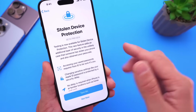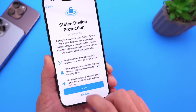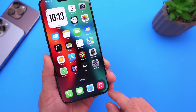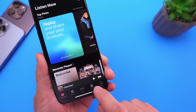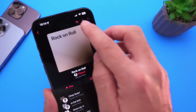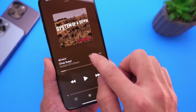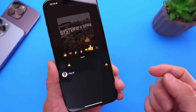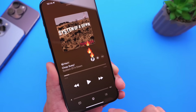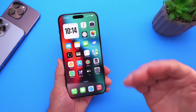Stolen Device Protection is one of the biggest upgrades to security on the iPhone in years, and I'm super happy to see it. Apple has also re-enabled collaborative playlists within Apple Music. If you jump into Apple Music and go into a playlist, collaborative playlist is now re-enabled. There are also new emoji reactions with collaborative playlists in iOS 17.3 — you can react just like that within Apple Music.